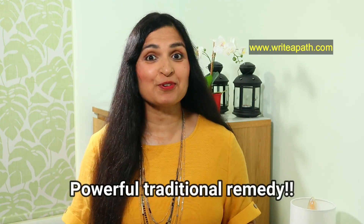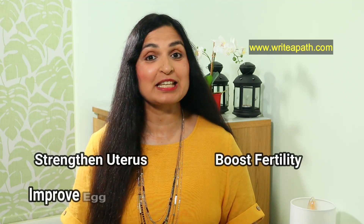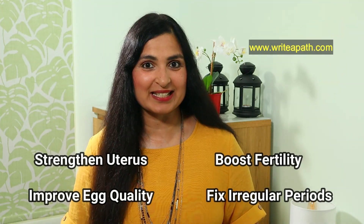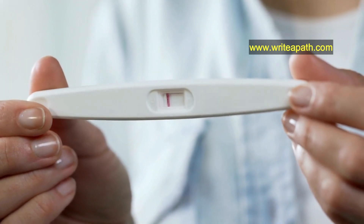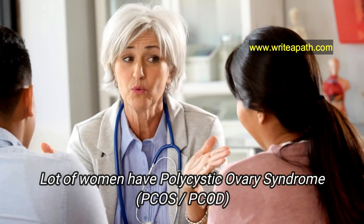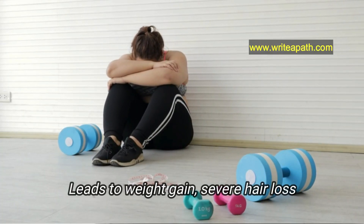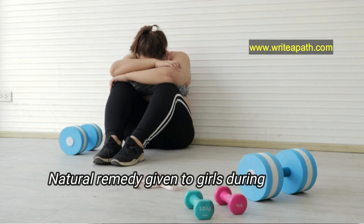Today we are going to see an amazing and powerful natural remedy to strengthen your uterus, boost your fertility, improve egg quality, and also to fix your irregular periods. Infertility, irregular and painful periods are becoming more and more common these days. A lot of women have polycystic ovary syndrome, PCOS or PCOD, and in most cases it leads to infertility, unnecessary weight gain, severe hair loss, and a lot of other health issues.